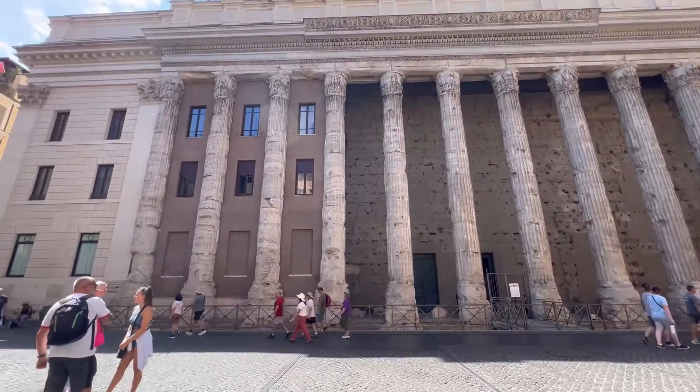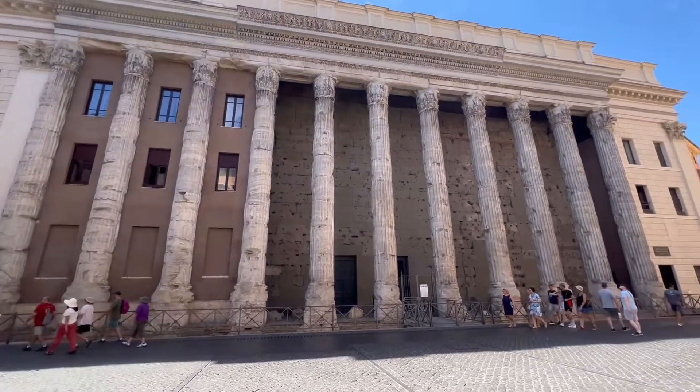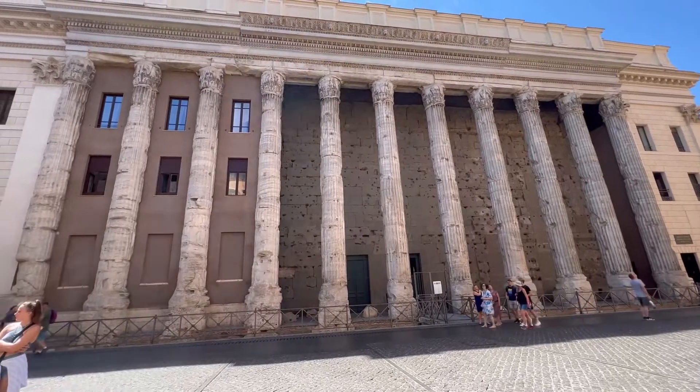Choosing a themed tour while visiting cities like Rome, Italy provides more flexibility in your touring experience. Plus, I find them just more fun.